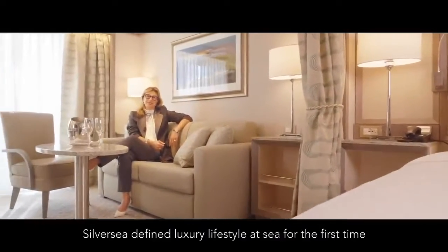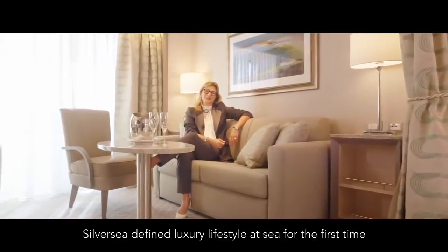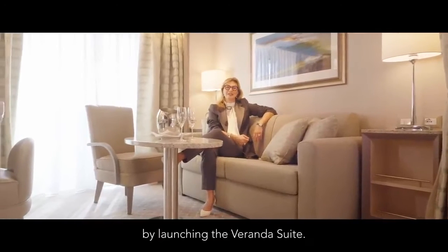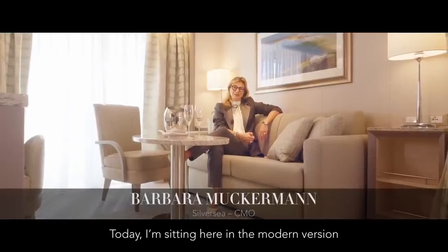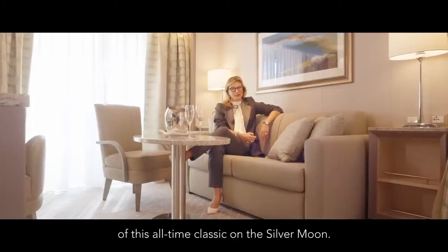In 1994, Silversea defined luxury lifestyle at sea for the first time by launching the veranda suite. Today I'm sitting here in the modern version of this all-time classic on the Silver Moon.